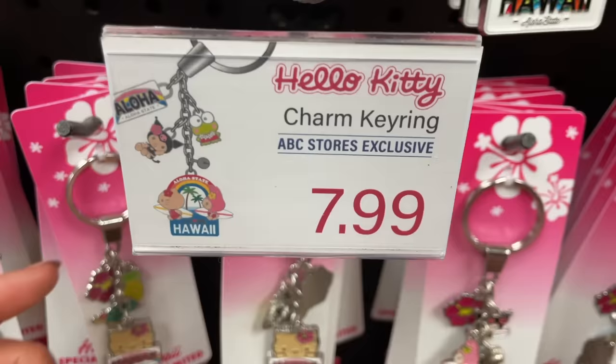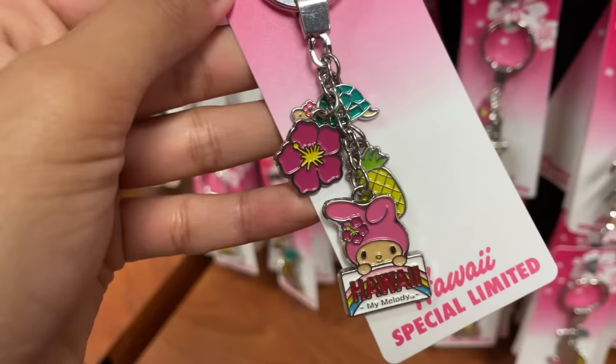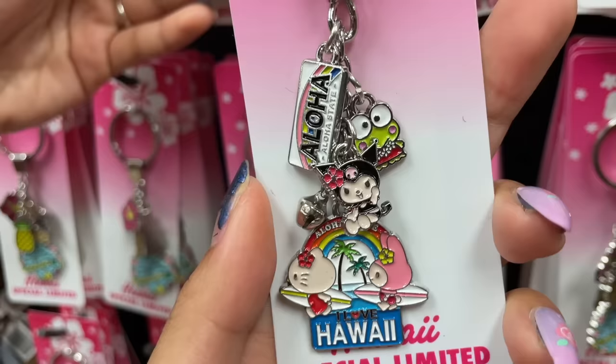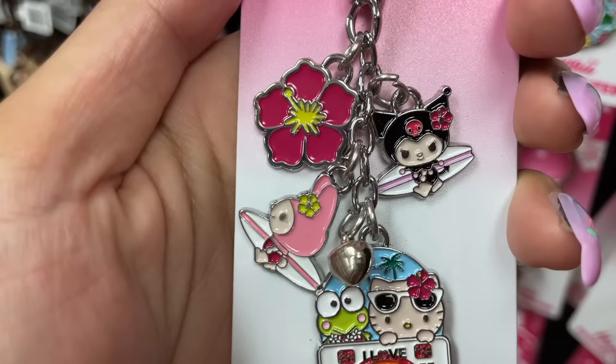Moving on to these fancier keychains — these were $7.99. The difference with these is that they have tiny charms on them. This tan Hello Kitty has a turtle, pineapple, and flower charm. This one is Gudetama with a hang loose turtle and pineapple charm. And here is My Melody with a flower, turtle, and pineapple. This one is surfing Hello Kitty with some charms — I love her outfit. And then this one has tiny Kuromi and Keroppi charms. Kuromi's fit on this is just so cute. And then there was Hello Kitty and Kuromi, and then My Melody and Kuromi as the charm — look at Kuromi surfing! I didn't end up getting a keychain because I don't have any keys.